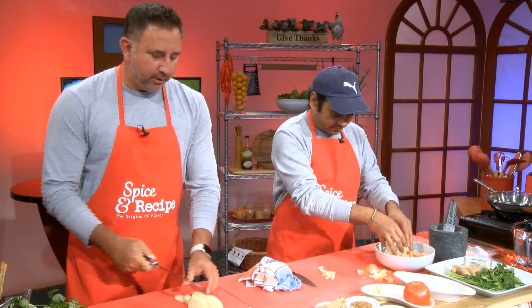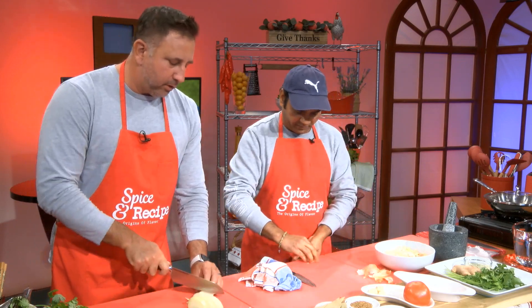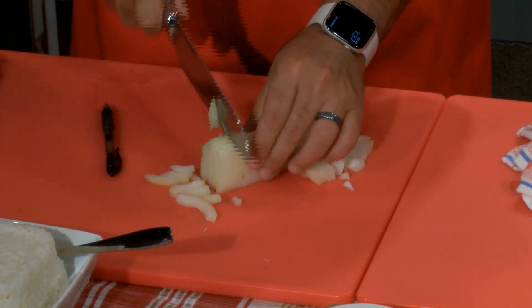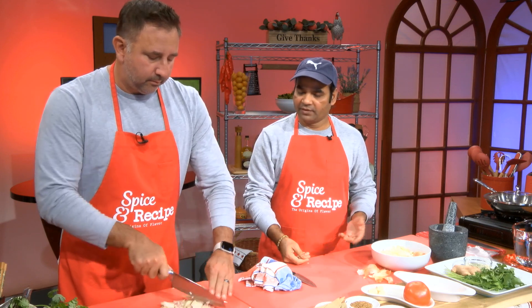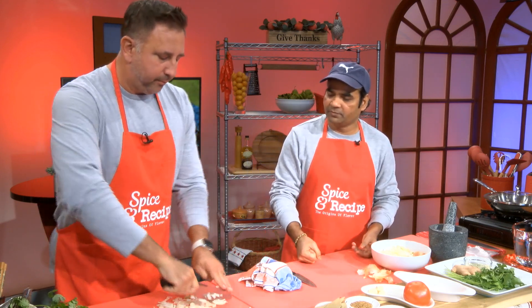Now that you're in the United States, do you ever eat out or do you mostly cook at home? Sometimes if we feel a little alone or just don't feel like cooking, we go outside to eat. But mostly we cook at home — there are two reasons: one is for saving money, and second you can cook for yourself.